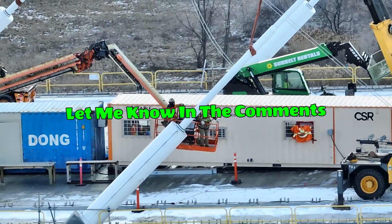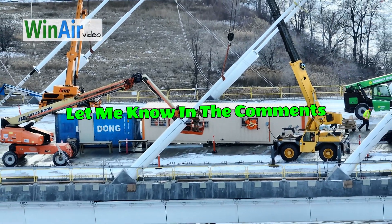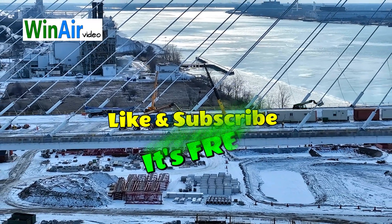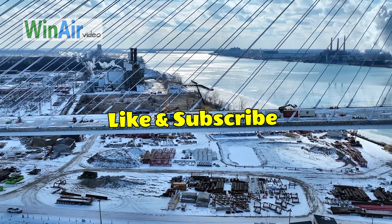If you enjoyed this breakdown or have ideas for future videos or questions, don't be shy — leave a comment. I will respond. Remember to like and subscribe for more insightful videos. This is Bob Jones and I will see you in the next video.